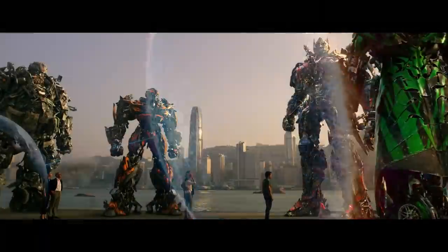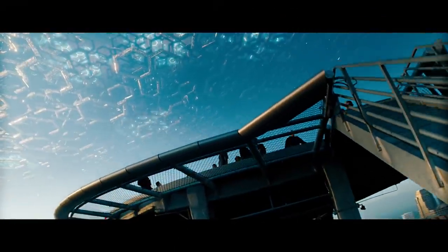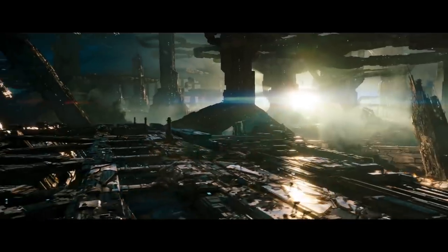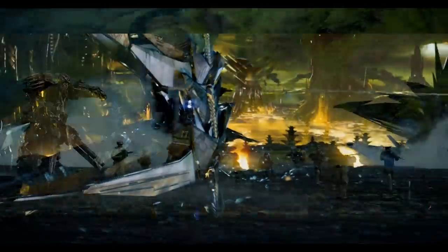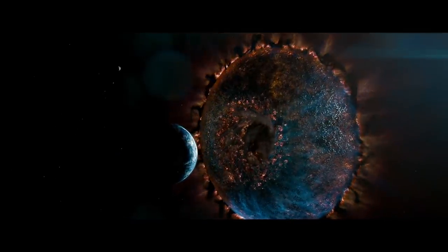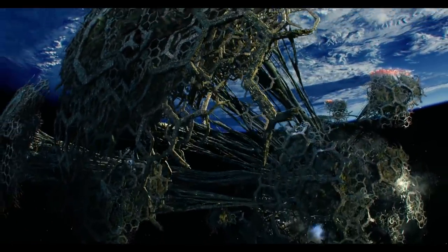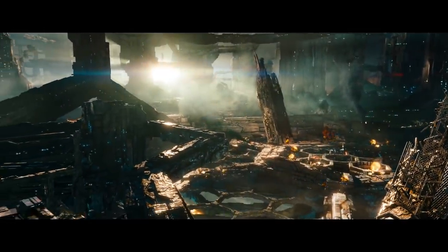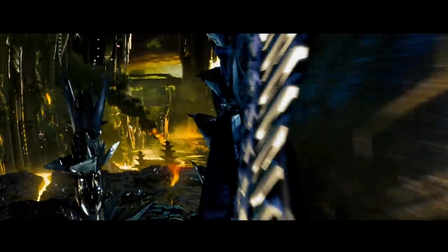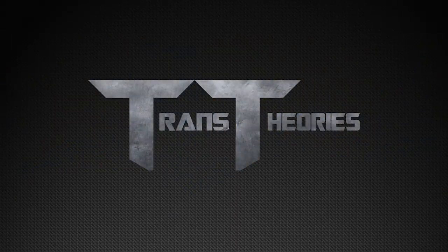Cybertron is the homeworld of the Cybertronians and has appeared in three out of the five Bay films — those being Transformers 2007, Transformers Dark of the Moon, and Transformers The Last Knight — with it looking drastically different in each installment, especially in size and appearance. The design we got in Dark of the Moon appears to be the definitive design, since the same hexagonal structure is shown again in The Last Knight.